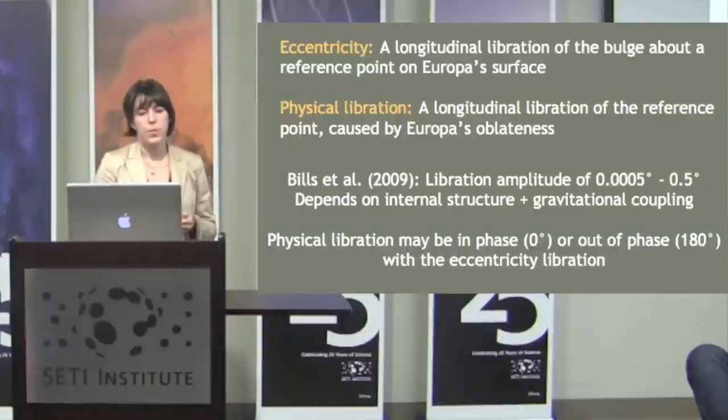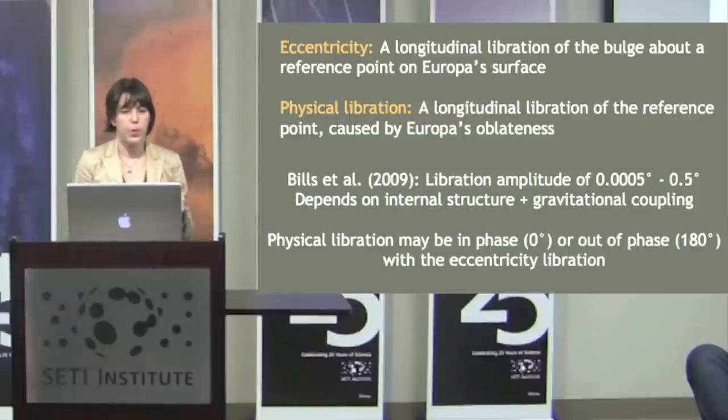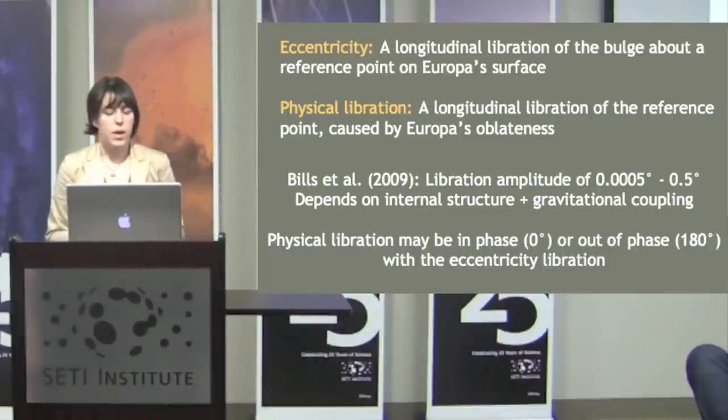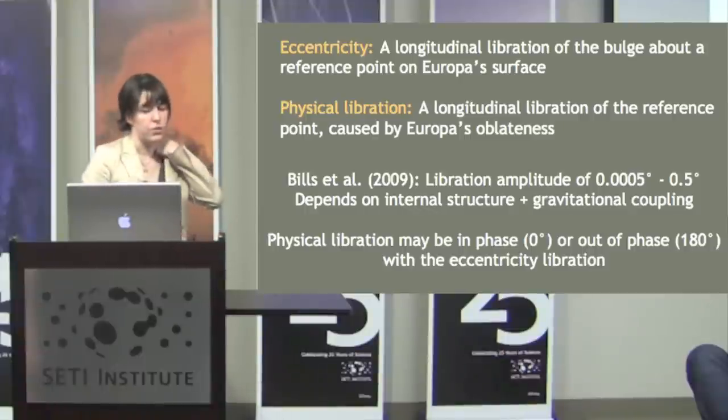The last effect we tested was physical libration. Eccentricity causes a longitudinal libration of the tidal bulge about a reference point on Europa, and a physical libration is the libration of that reference point itself — it could move in phase or out of phase with the eccentricity bulge. Bills et al. computed that the libration amplitude should be small — as much as half a degree if we have an ocean.